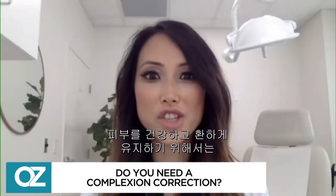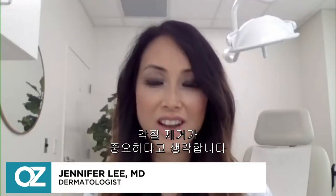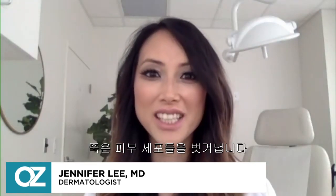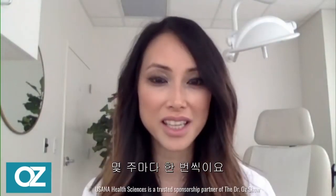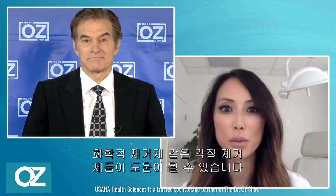Exfoliation is important in keeping our skin healthy and bright looking. Our bodies naturally cycle through a process of shedding dead skin cells every few weeks. But as we get older, this starts to slow down and causes dull looking skin. This is where exfoliating products like gentle physical scrubs or light chemical peels can be helpful.